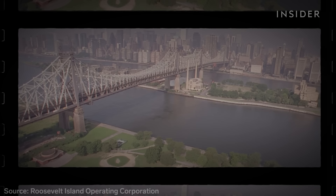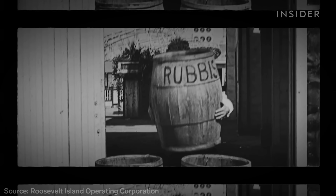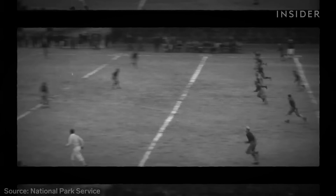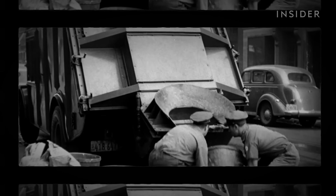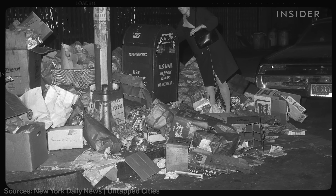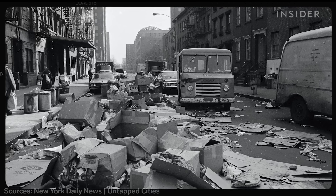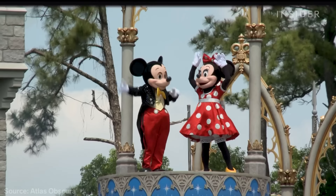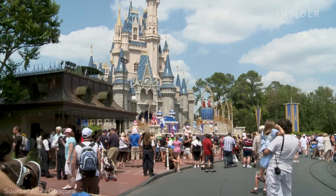When Roosevelt Island first opened to residents in 1975, developers had a unique opportunity to experiment with a new kind of waste management. Previously, the island had been home to a notorious mental health institution, a smallpox hospital, and a prison. The island needed an image overhaul and a solution to trash disposal. At the time, New York City sanitation workers were on a nine-day strike, and more than a week went by with no garbage pickups and people were rioting. The system was inspired by the one in Disney World's Magic Kingdom, installed just a few years earlier and still in use today.